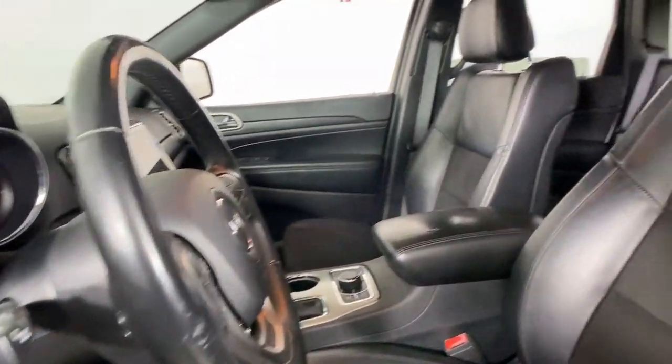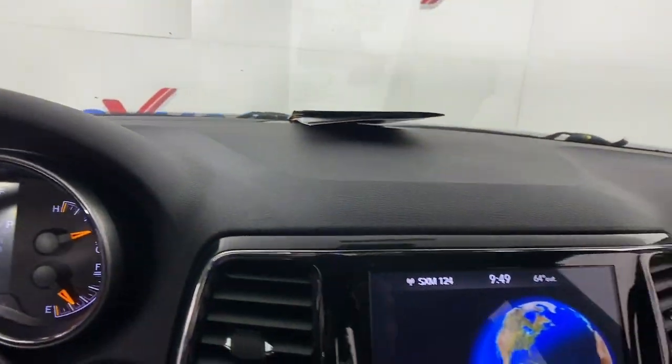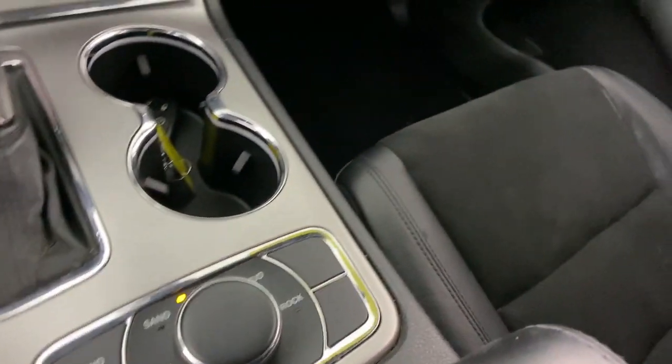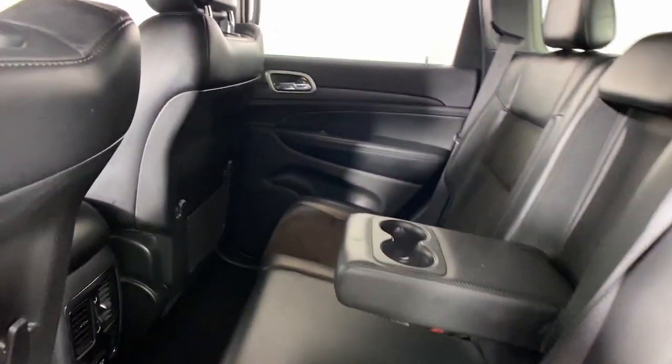These are just some of the great options this vehicle comes with: heated steering wheel, Apple CarPlay and/or Android Auto, touchscreen infotainment system, navigation system, keyless entry, heated mirrors, four-wheel drive, backup camera, power lift gate, and fog lamps.